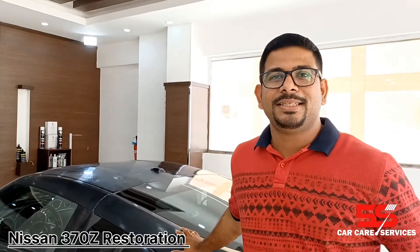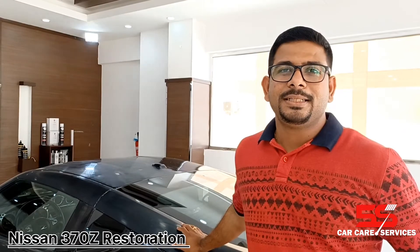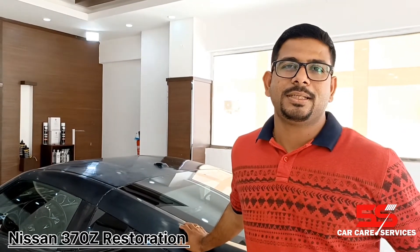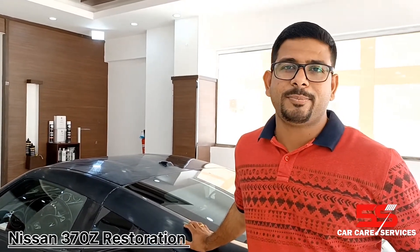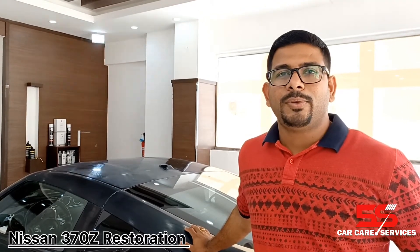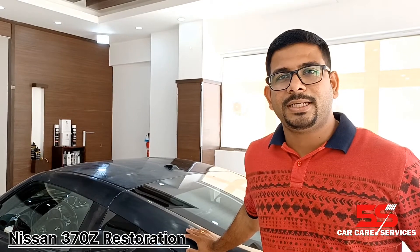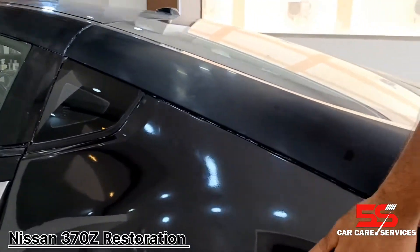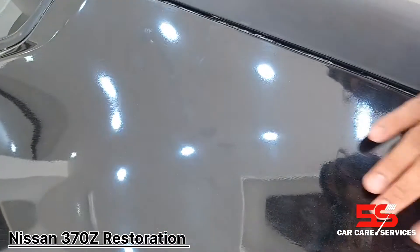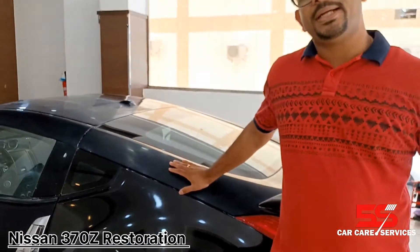This is our customer's Nissan 370Z, a 2012 model. This customer had the car fully repainted 8 months ago. However, the body paint has a roughness — you can feel and hear the roughness. The customer told us it looks and feels like this roughness, which was a concern.